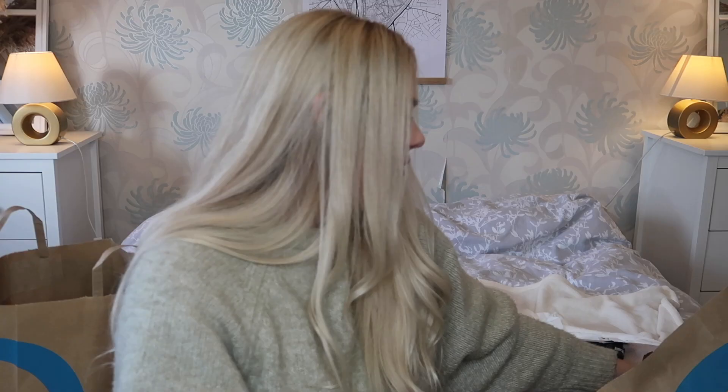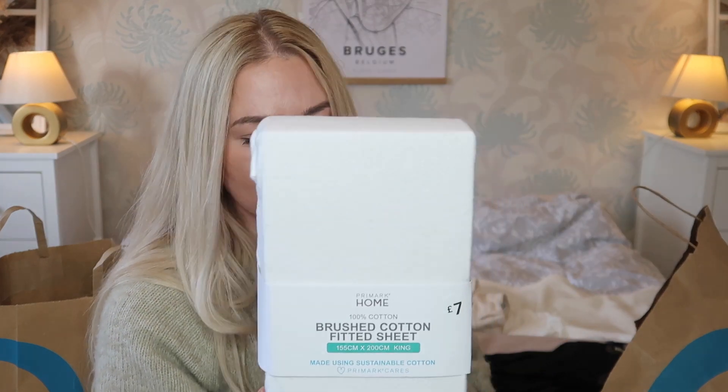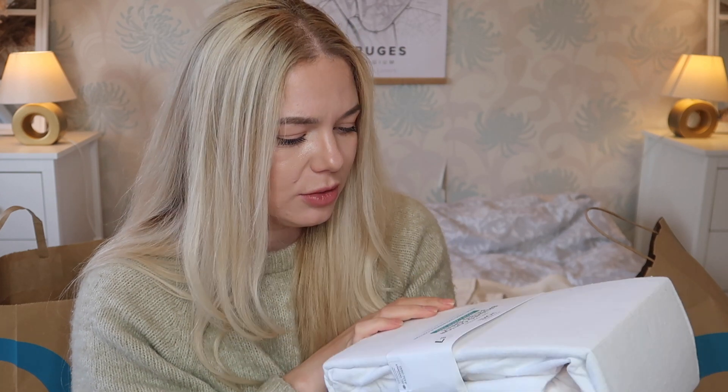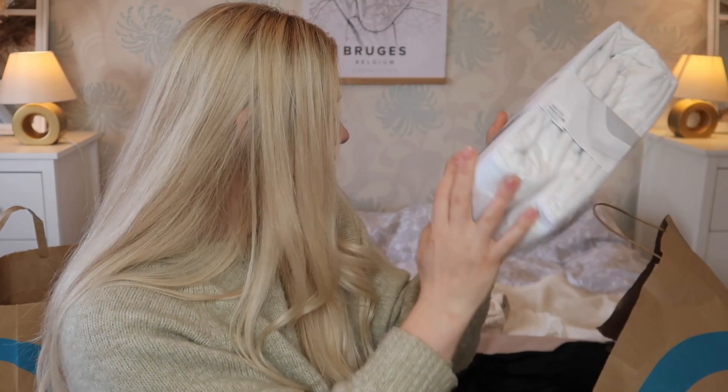From the home section I got the seven-pound brushed cotton fitted sheet. It's 100% cotton. I love brushed cotton sheets — the one I have on the bed now is from Primark as well, it's double-sided. I can't do the fleecy teddy material because it would be way too hot, but brushed cotton is breathable. It's so soft and snuggly — seven pounds, a steal. I got mine in king size.